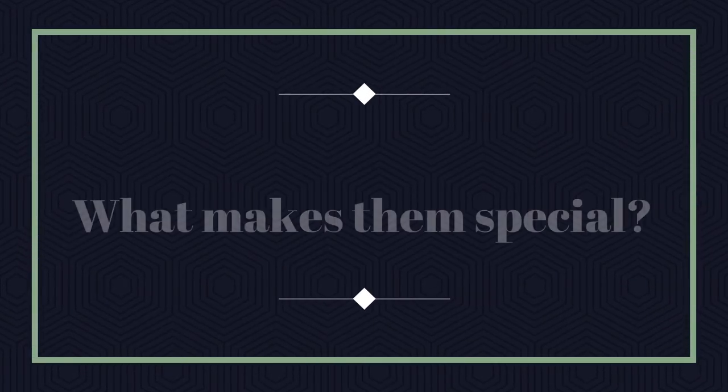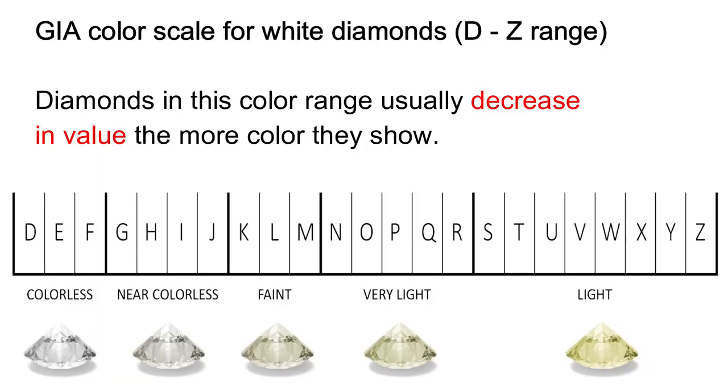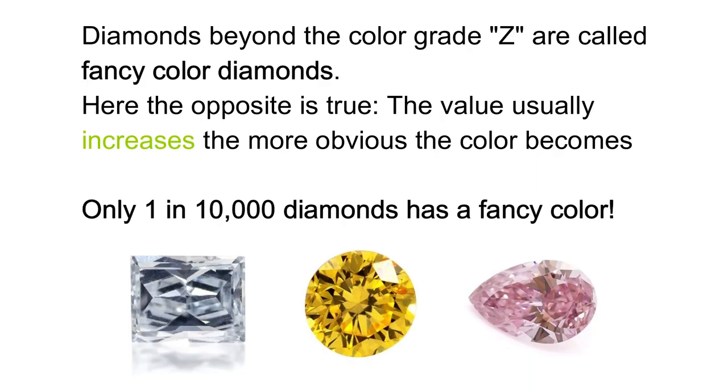How are black diamonds special? Colored diamonds are also called fancy diamonds and they're much less common than white or colorless diamonds. The GIA color scale reaches from D to Z — that is from completely colorless to a bright yellow tone — and the color scale of fancy diamonds only begins after Z.